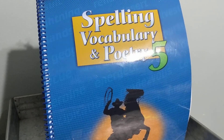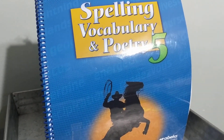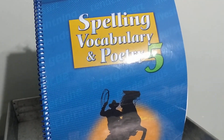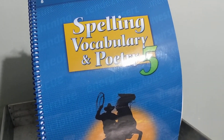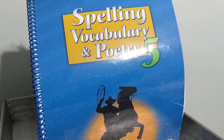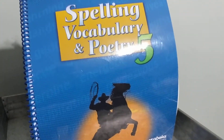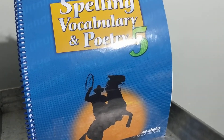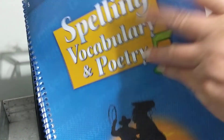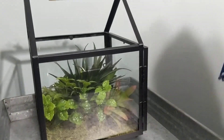That is the end of our spelling test. Be sure that your I's are dotted. Be sure that your T's are crossed. You may turn your paper over to the back side. Head it up: Bible test, name and date, and copy our Bible verse for this week. You may do that now.